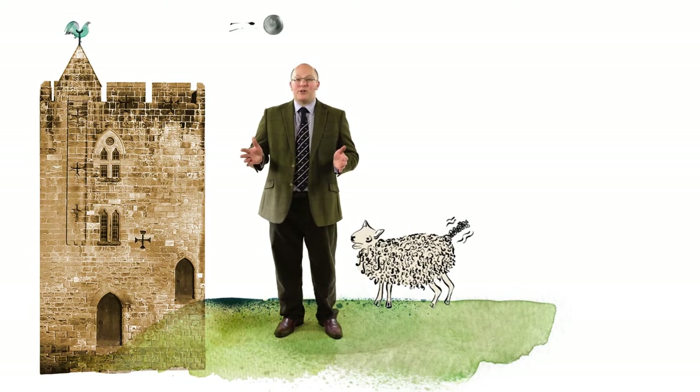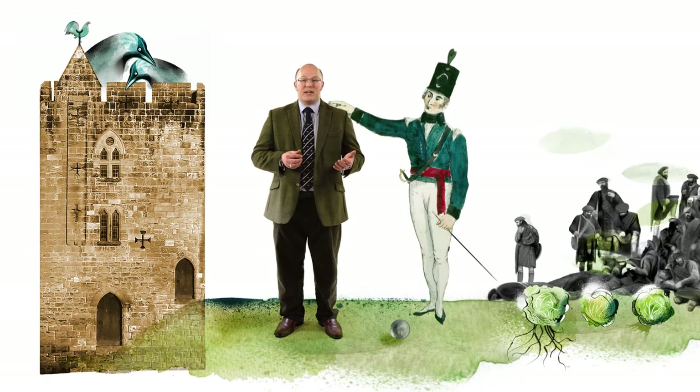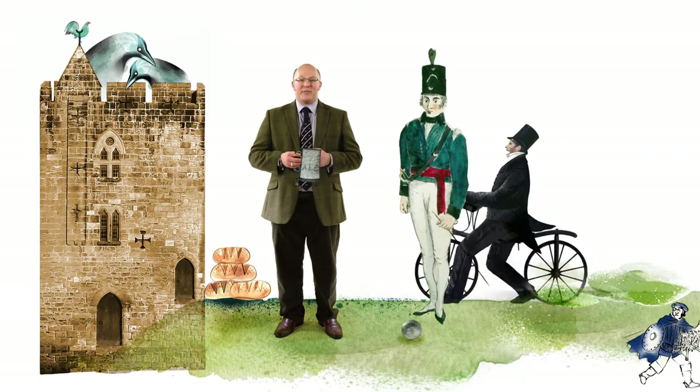We hope you've enjoyed stopping a while to hear what stories these walls have to share with us. And as you leave Constable's Tower today, out along the curtain wall, be sure to look back and spot those bullet holes in the weather vane.